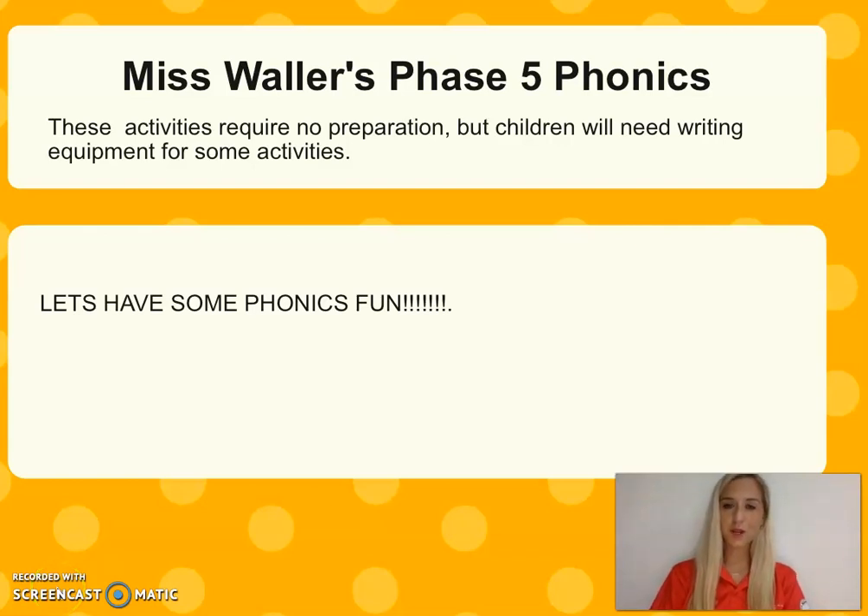Good morning and welcome to Ms. Waller's Phase 5 Phonics. You'll only need a piece of paper and a pencil, or a whiteboard and a marker if you have one. Let's get started.